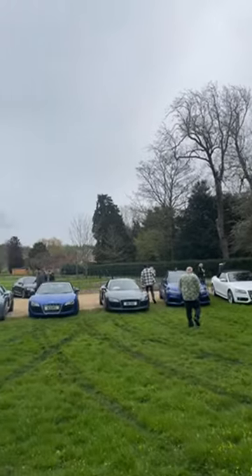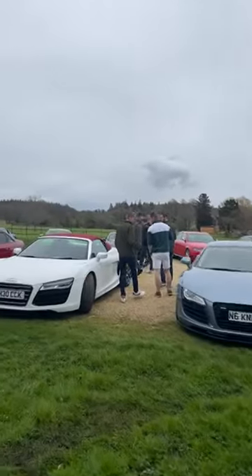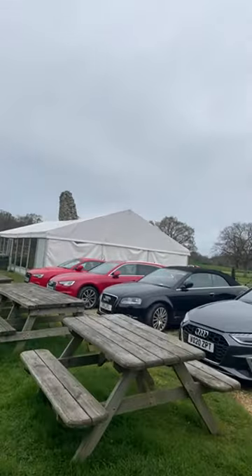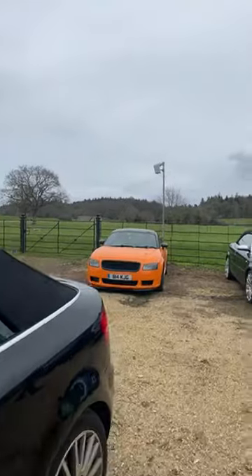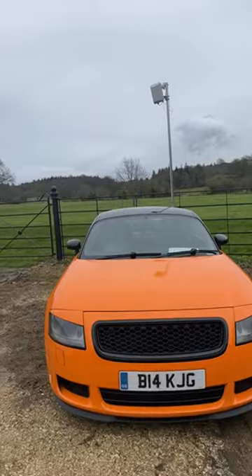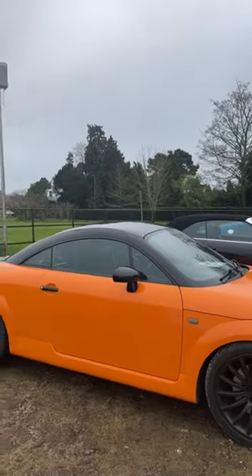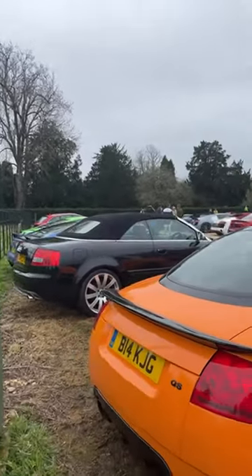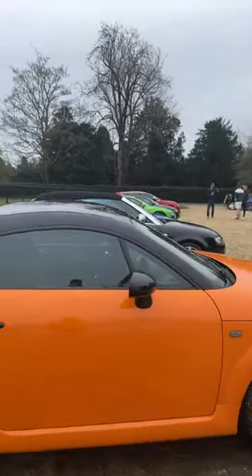I don't know if we've got any more Mark 1s along there - I think these are still the R8s along there. There is a Mark 1 - look at this, a papaya Mark 1 tucked away at the back. I don't think that's original paint though - did they make a papaya Quattro Sport? I would say not, because the back of the seats aren't the papaya. Very interesting, that one.